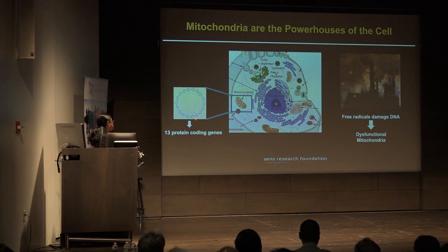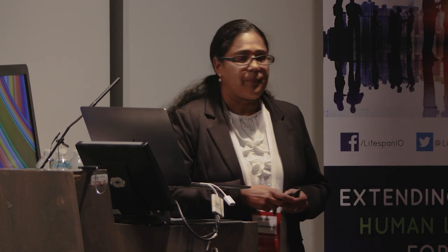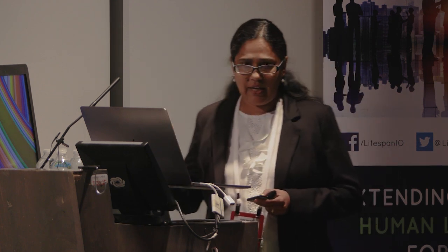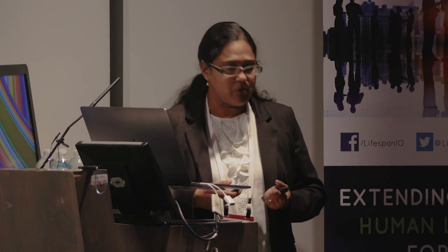This DNA is 16.5 kilobase pairs in humans, and it has the machinery to synthesize proteins within its matrix in that it encodes for 22 tRNAs and two ribosomal rRNAs, but it also encodes for 13 polypeptide chains that are all part of the oxphos relay housed in the inner membrane of the mitochondria.